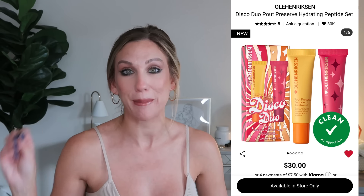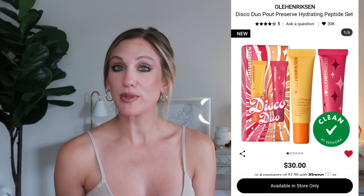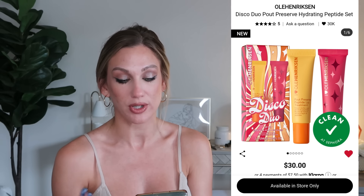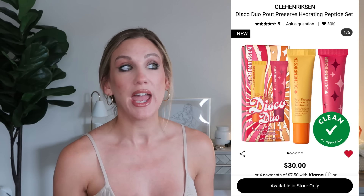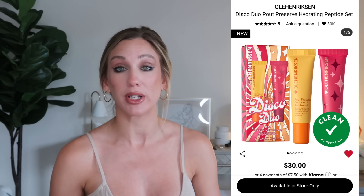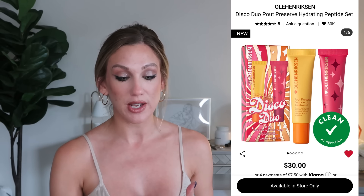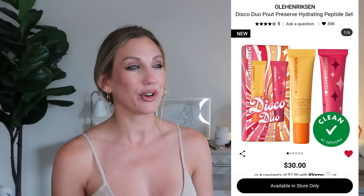First up is from Olehenriksen — this is the Disco Duo Pout Preserve Hydrating Peptide Set. It's $30 and available in-store only. It features a limited edition Pomegranate Fizz and the best-selling Citrus Sunshine to plump the look of lips with hydration and visibly smooth lines. The single retails for $22, so you're getting good value with the duo. This is a product I put on my own wishlist because I'm hearing a lot of really good things about it.